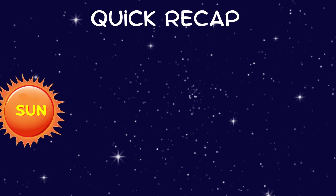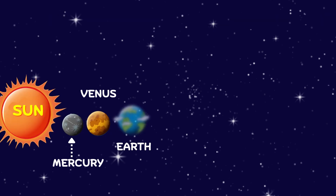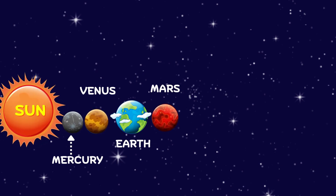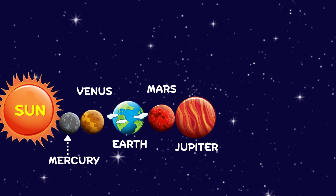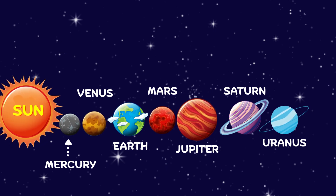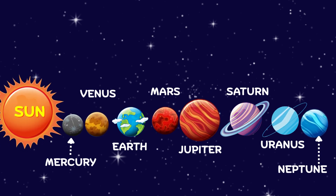Let's say hello to all the planets one by one. Mercury, closest to the Sun. Venus, shining bright for everyone. Earth, our home so blue and green. Mars, the little red machine. Jupiter, the biggest we can see. Saturn, with rings so sparkly. Uranus, spinning on its side. Neptune, where the cold winds ride.